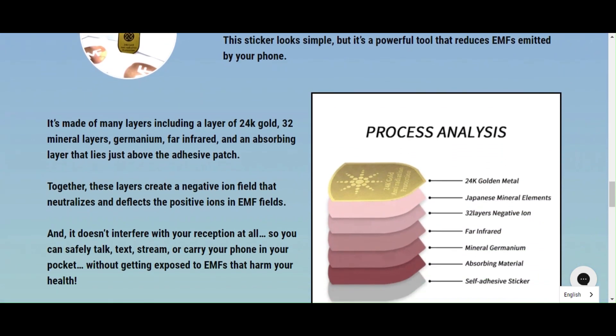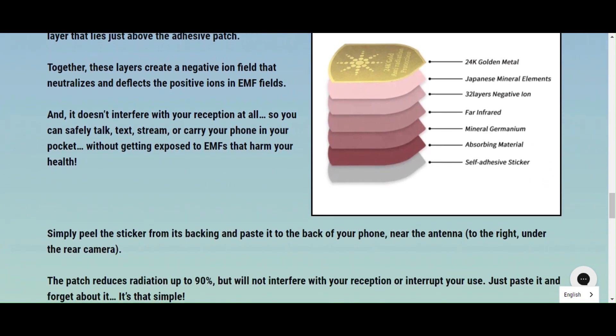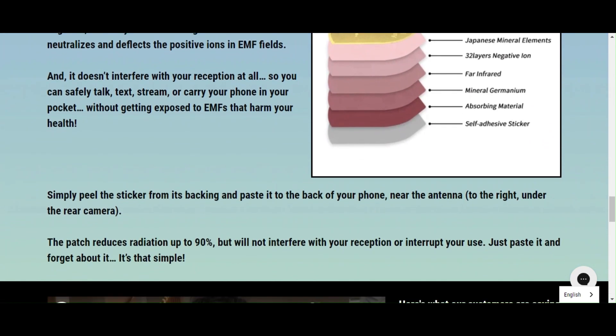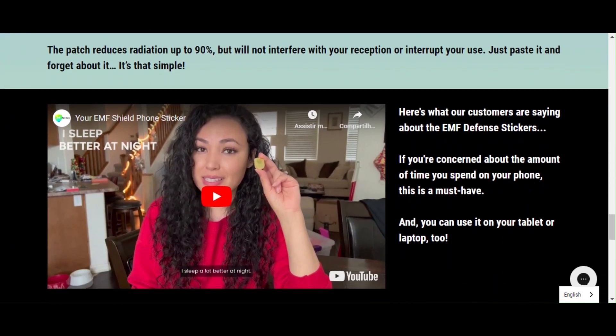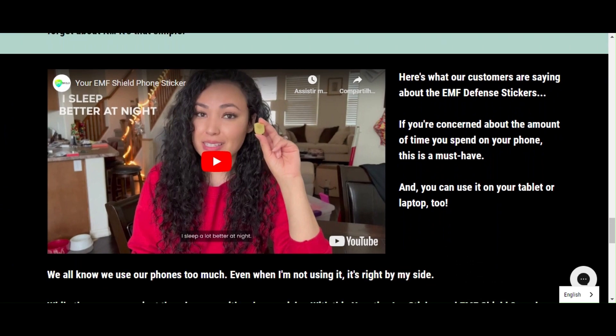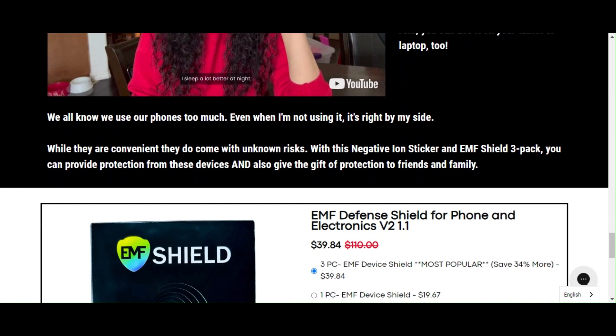Bryce is a popular researcher in electromagnetic fields. She has created negative ion stickers to warn people about the dangers EMFs pose for their health. She can be trusted with her product since she has been working with electromagnetic waves for a long time and understands that phone radiation is unsafe for us.